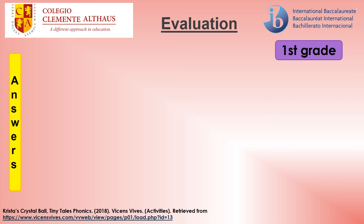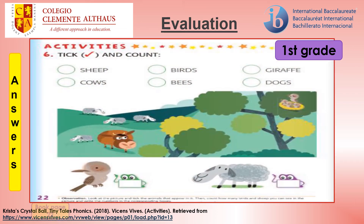Answers. Reading book, page 22. Exercise 6, tick and count. Please check your answers now.